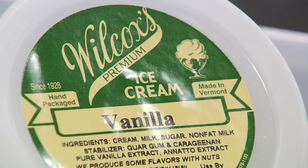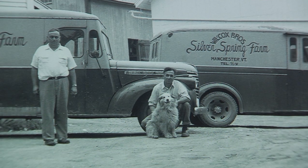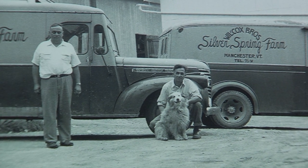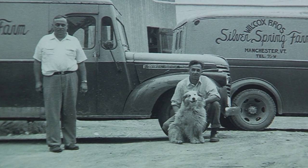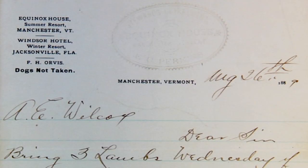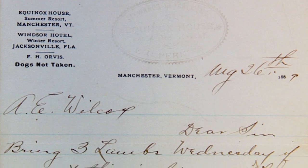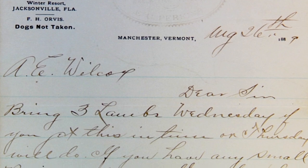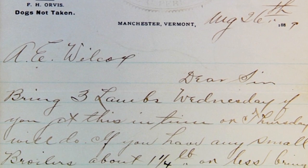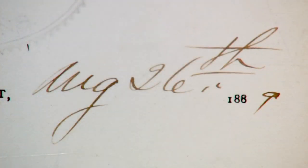Wilcox's Premium Ice Cream touts itself as Vermont's original ice cream. The Wilcox family has been making and delivering ice cream in Vermont since 1928. But this family business is older than that — they've got the paperwork from the Equinox Hotel in Manchester to prove it. It is a purchase order; they wanted broilers but had enough eggs. We've been in the business since 1889.